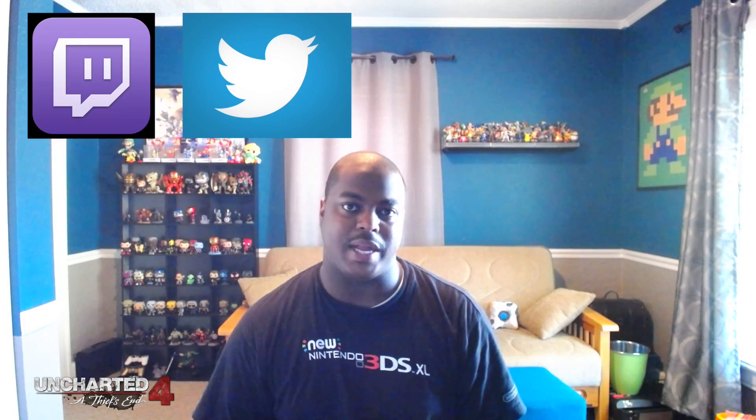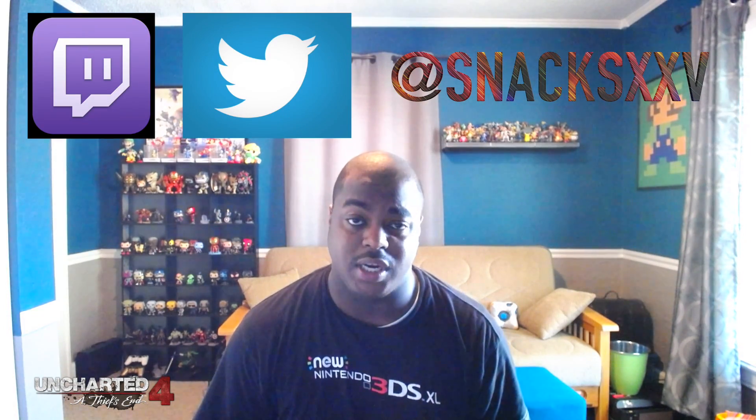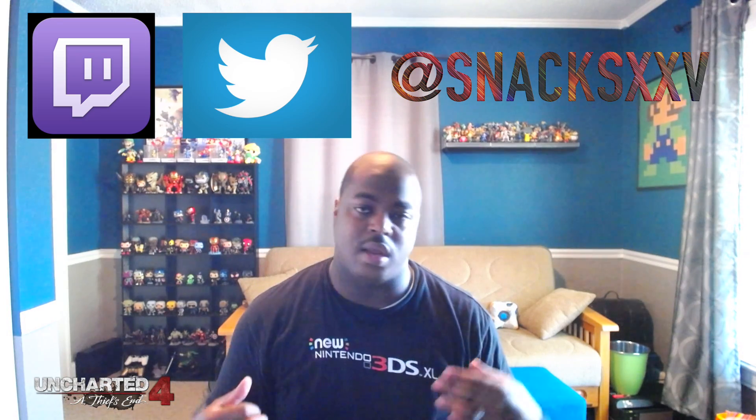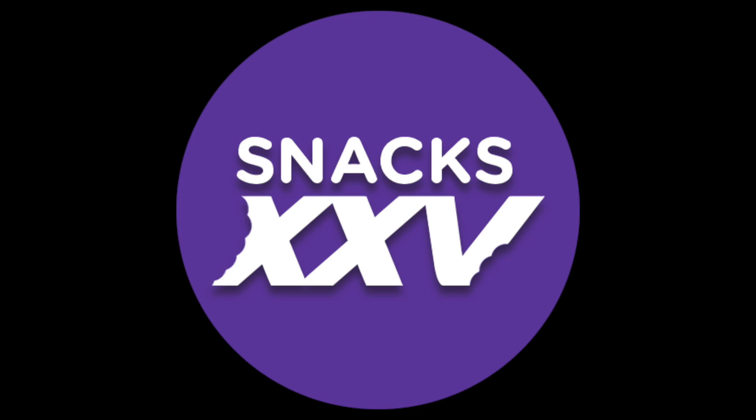I thank you guys so much for tuning in and watching this. I'm going to go get this console hooked up. As I mentioned, if you haven't got Uncharted 4 yet, please go do so — for yourself, for your family, for your kids. It is a beautiful game, one of the best looking PS4 games I've ever played, getting 9.5s, 9s, and 10s across the board in reviews. You can find me on Twitch and Twitter. If you like what you've seen, hit it with a thumbs up, elbow drop that subscribe button, and I'll see you next time.